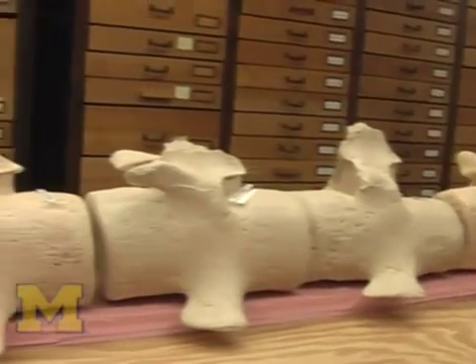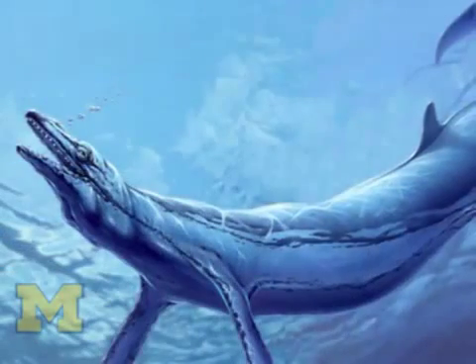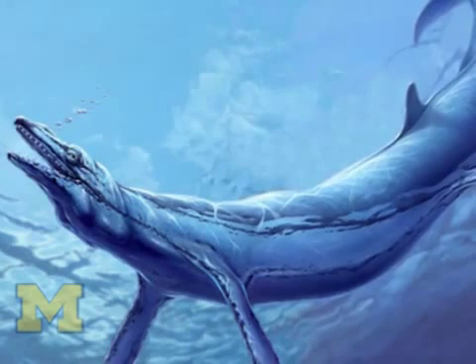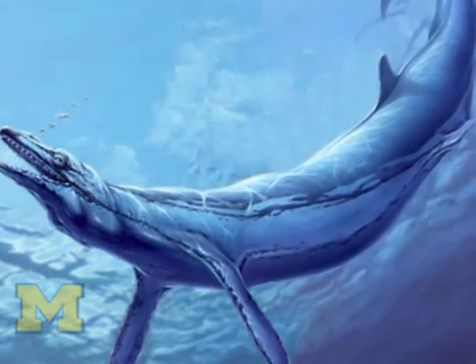The reason we're interested in it is to try to understand how this unusual whale lived, how it swam, what it ate, why it was like this. I imagine it swam something like a snake, not like a modern whale really pushing its way through the water with its tail — probably more like an eel. Animals are shaped like that today because they swim long distances through the ocean very efficiently, energetically. So it's possible that this whale, too, swam long distances efficiently and was a cosmopolitan whale.